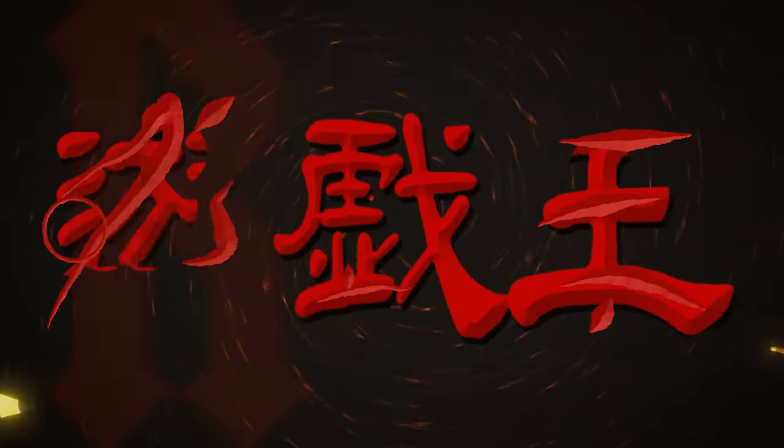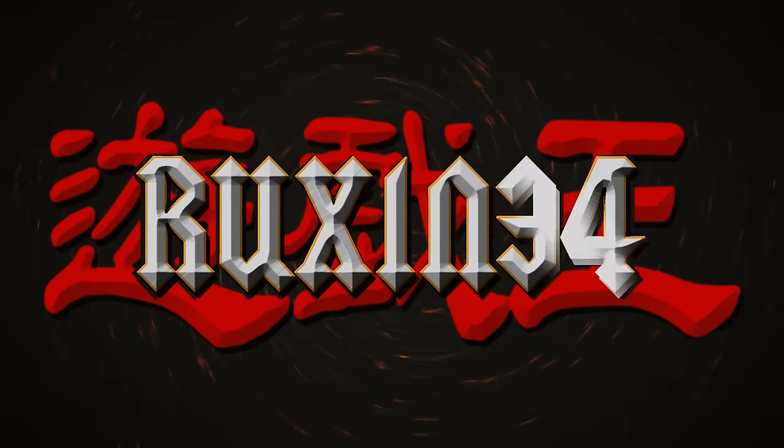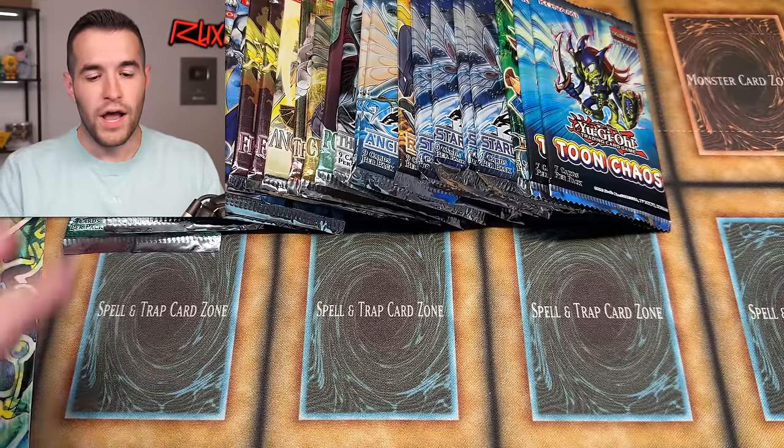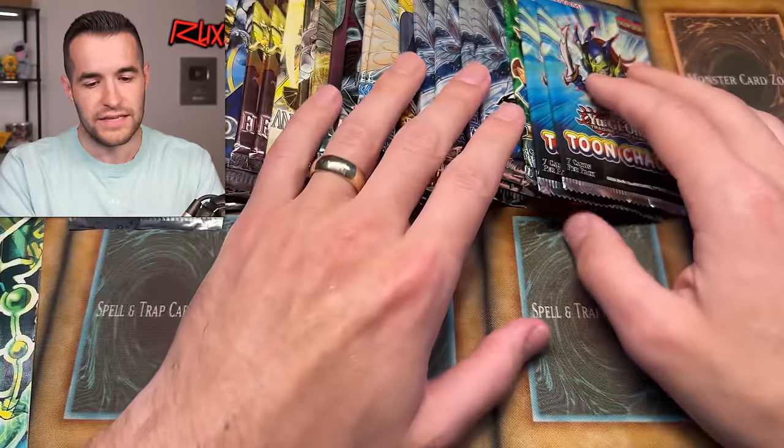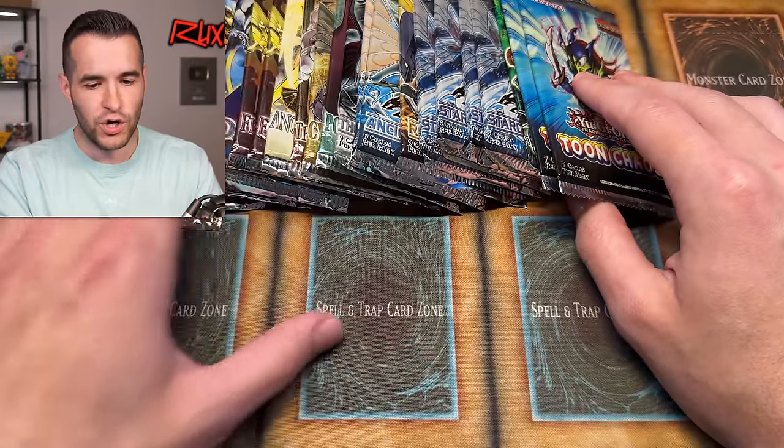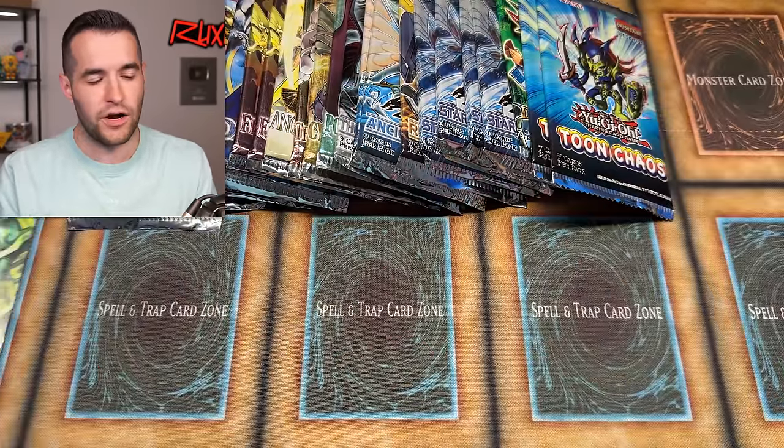In today's video, we're opening old school vintage Yu-Gi-Oh! packs. We are back with another epic video where we are opening some old school Yu-Gi-Oh! packs. I have 24. There's a couple that are like the newest stuff is Toon Chaos, but for the most part, everything is like 5Ds and like original and GX. So we have a very good variety here.